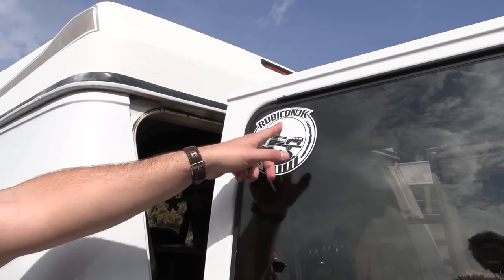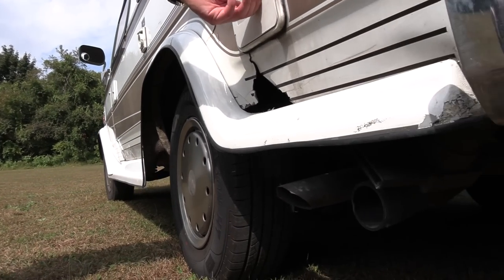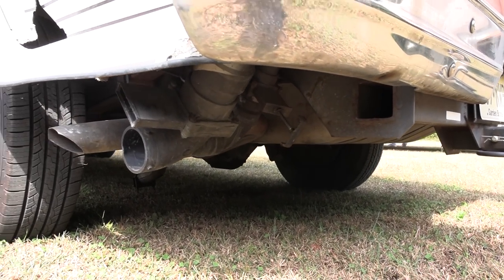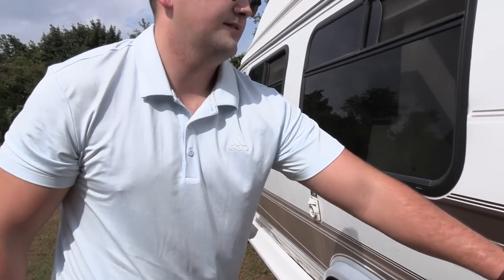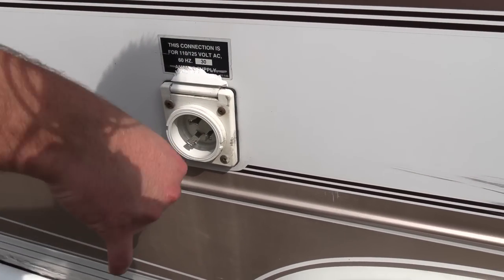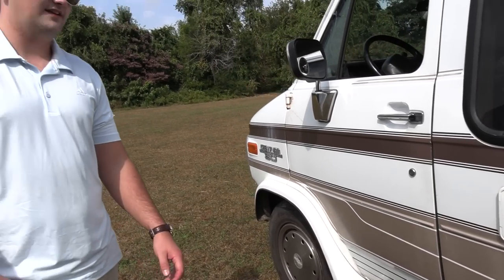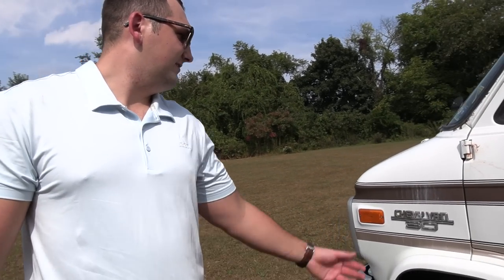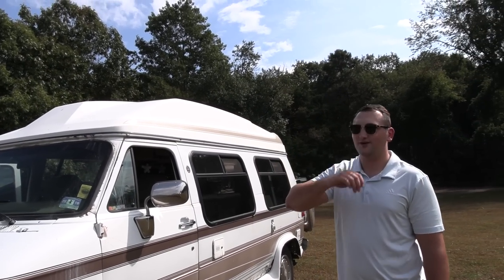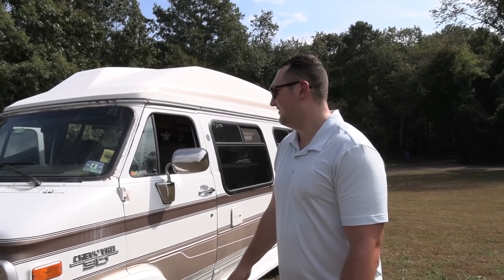On the back I have a spare tire and my Rubicon JK logo — the school bus with the Jeep on the back. On the side we have our sewer hose which connects down here and pulls out your waste. I have gray water on there and your gas tank — I put 93 in it, give it a little treat. This is your electrical hookup where you just plug in. The Chevy G30 is awesome and it literally just hauls — I took it up Pikes Peak and back down and this thing ate it all the way. This van is epic.